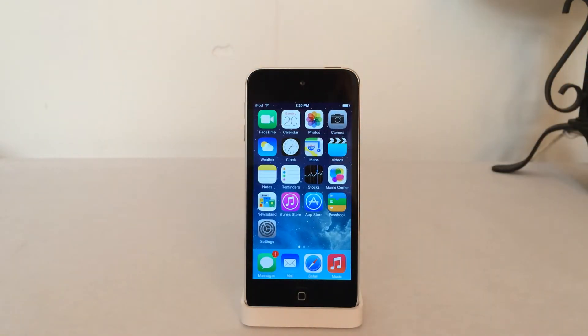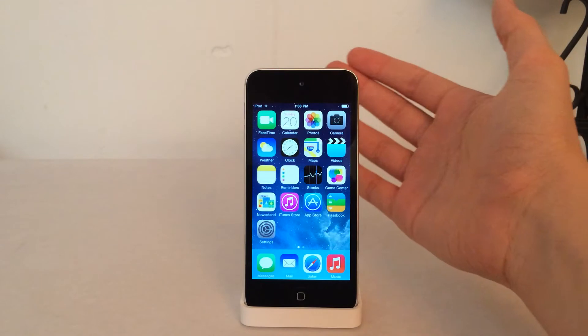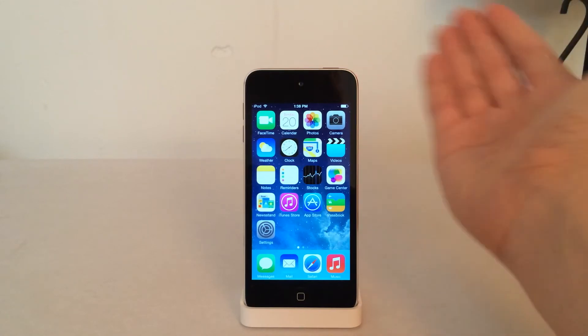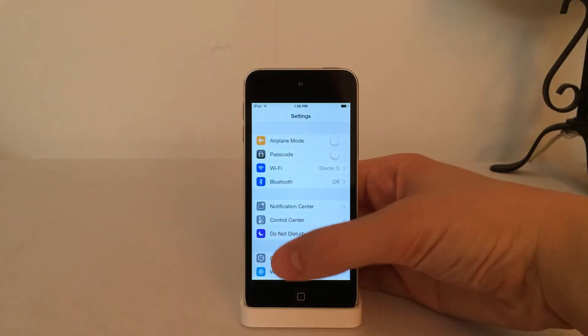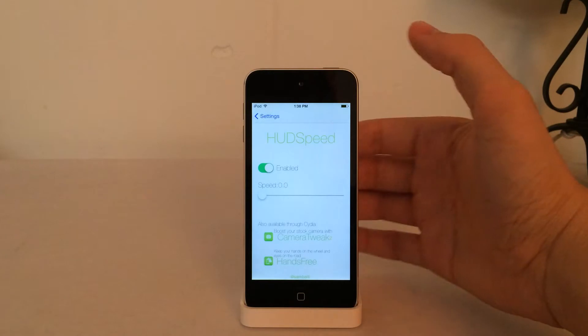That's all for Hermes — it's available in Cydia for $0.99. The next tweak is called HUD Speed, available in Cydia for free. This tweak lets you customize how fast the HUD volume pop-up fades in and how fast it fades out. You can configure it in Settings — scroll down until you see HUD Speed and go in there. You can enable or disable the tweak.